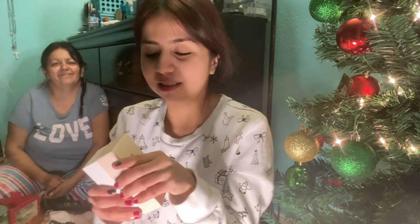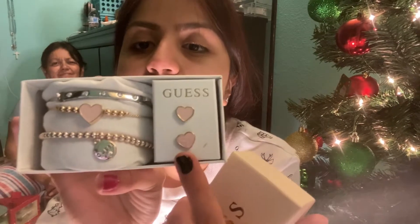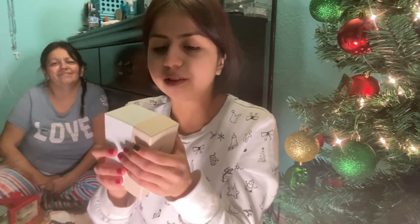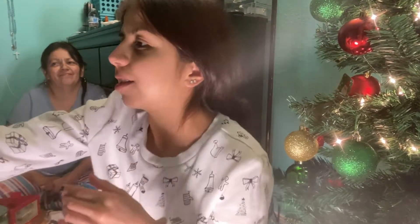I already took off my makeup, sorry I look horrible. I want to start off with what my grandpa got me for Christmas — he got me this cute Guest jewelry box set. It comes with some bracelets that are really cute, and the earrings are pink hearts. I think this is very cute, thank you so much grandpa, I really love it and I will totally be wearing this!